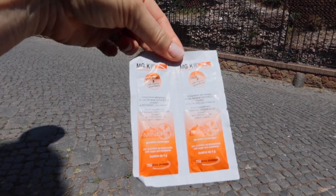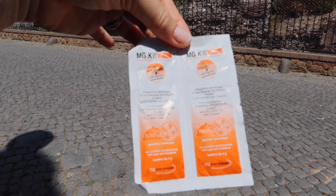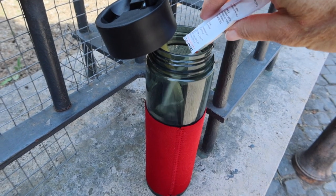Something I always walk around Rome with are little packets of mineral salts, which I buy here at the pharmacy — you can also bring them from home. They're great for pouring into your water to create a Gatorade-type drink. Other useful pharmacy purchases, either before you leave or here in Rome, include sunscreen, bug spray, and multi-use moist cleansing cloths — they're sanitized and great for cleaning your hands, cooling down, or wiping off sweat.